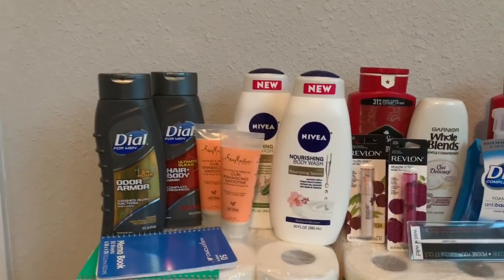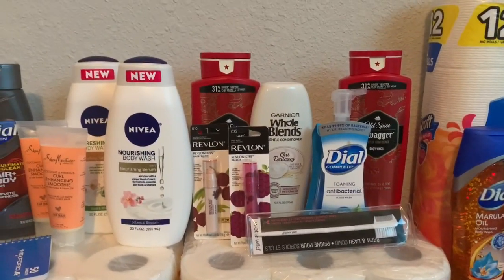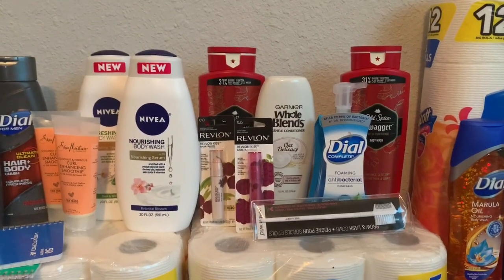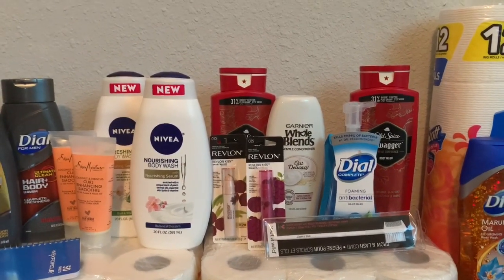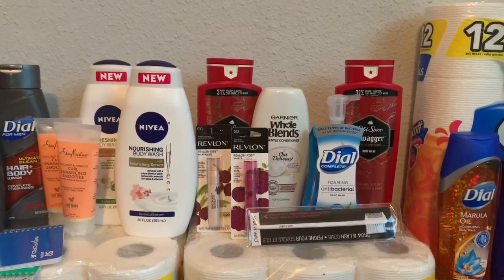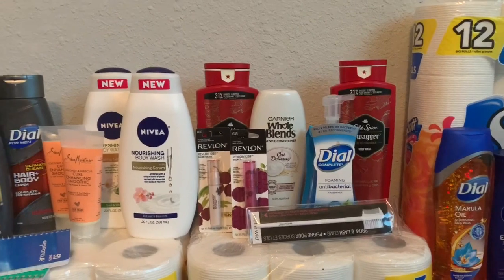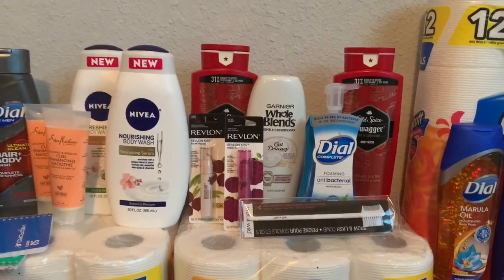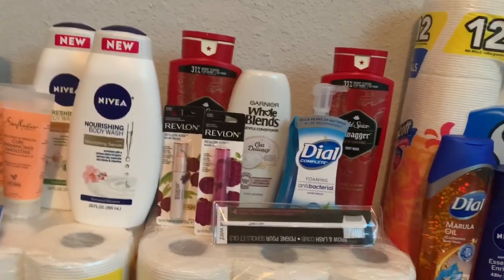For the third beauty transaction — I do apologize for the echo, you guys. We're in a new place and we don't have all our furniture yet so the house is a bit empty. I'm actually sitting where our dining room table is going to be. Anyway, the third transaction was this one.